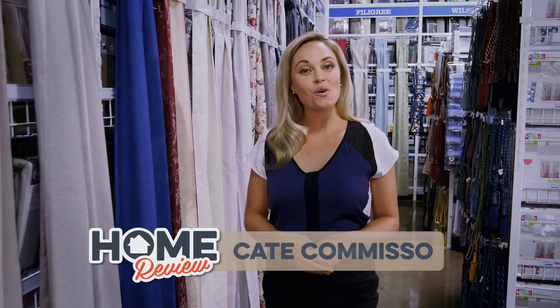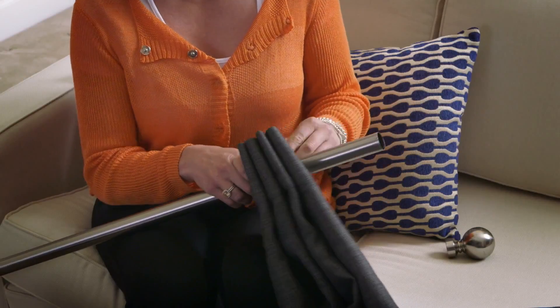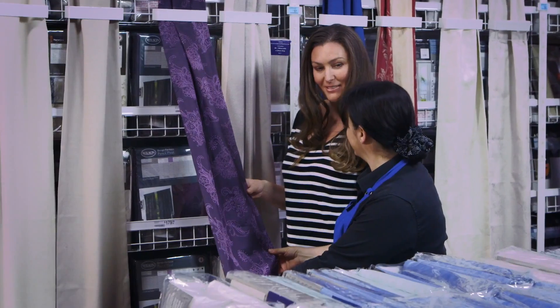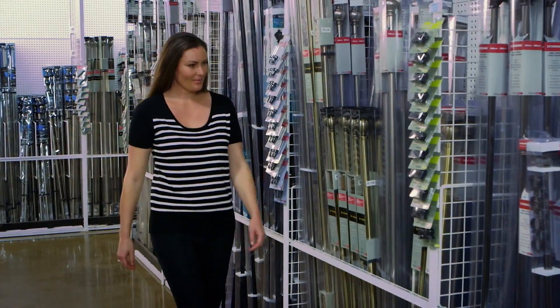Whether it's do-it-yourself, ready-to-hang or custom-made, Spotlight has your windows covered. Ready-to-hang curtains and blinds are an affordable and easy addition to any window. And Spotlight has the largest range of ready-to-hang curtains, blinds and sheers, with all the accessories for easy installation.